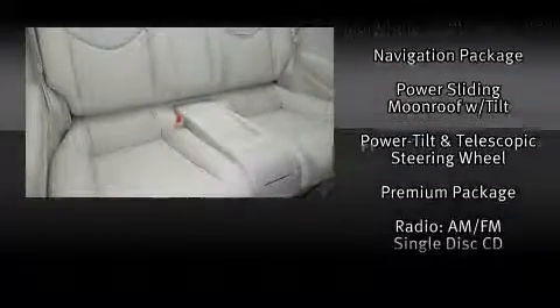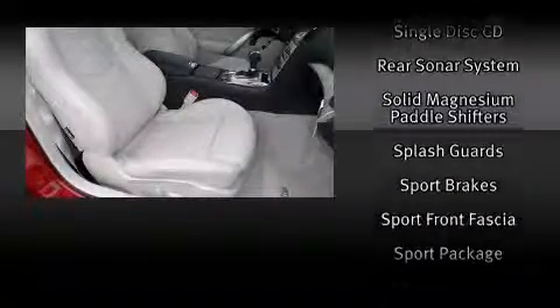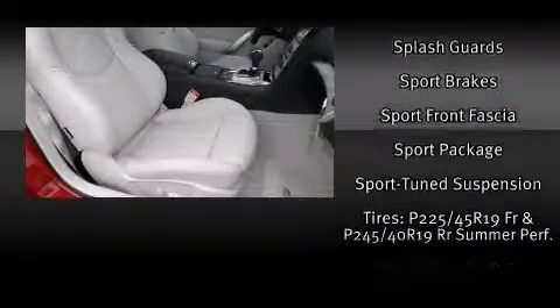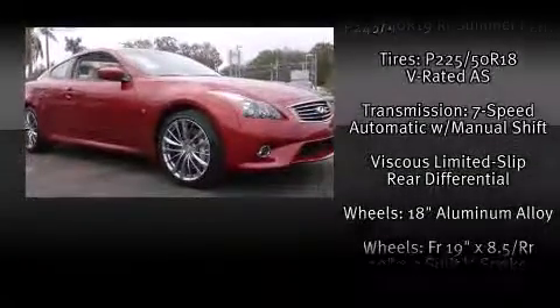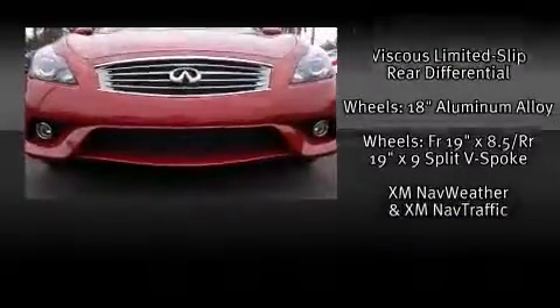With high-intensity discharge headlights illuminating your path, you'll always appreciate maximum visibility. In the event of a rollover collision, side curtain airbags provide additional protection for outboard-seated passengers.